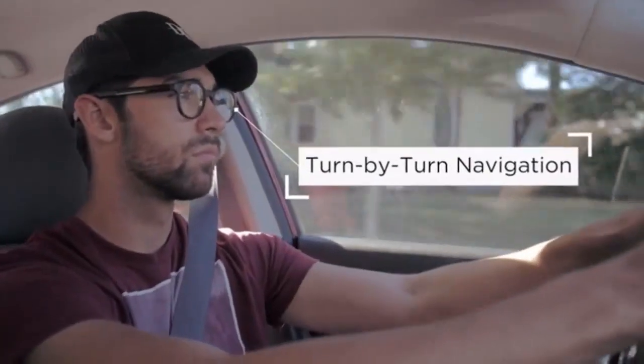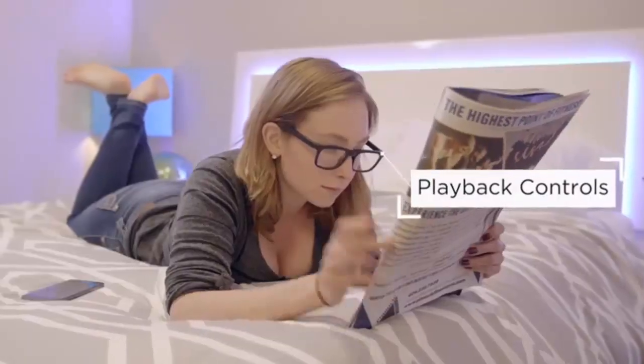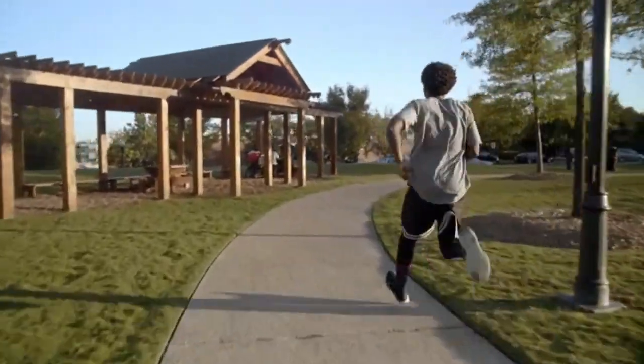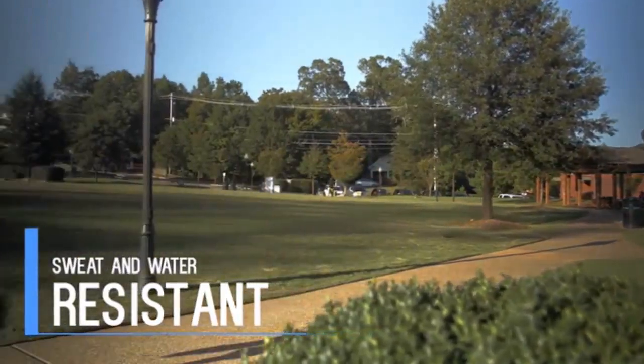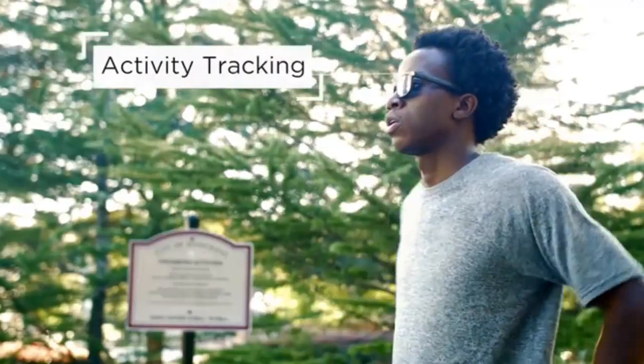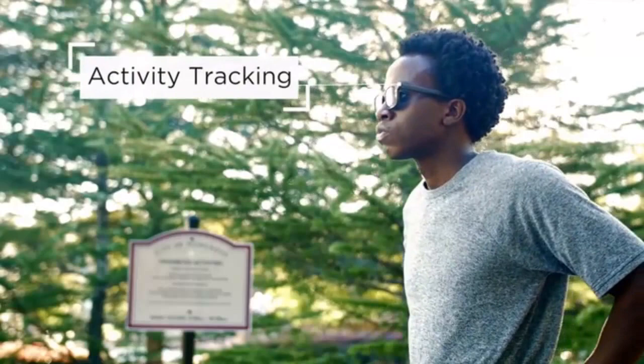Get directions? In 200 feet, turn left on 10th Street. Or control your music. VIEW is designed for work and play. It has a water-resistant housing and built-in activity tracking. You ran 6,000 steps today and burned 350 calories. Nice job!